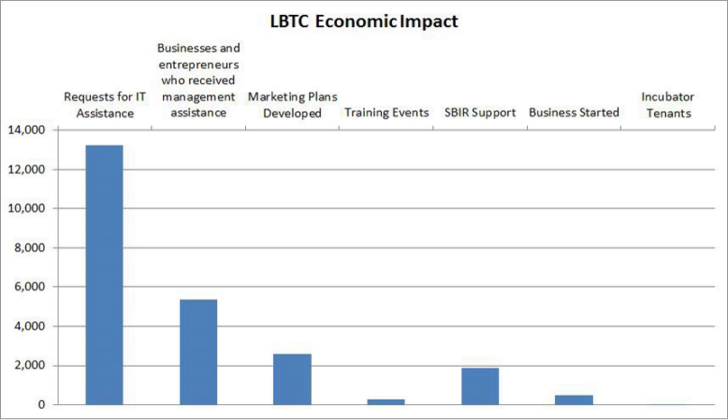It comprises the Louisiana Technology Transfer Office (LTTO), the LBTC Business Incubator, and the LSU Student Incubator.